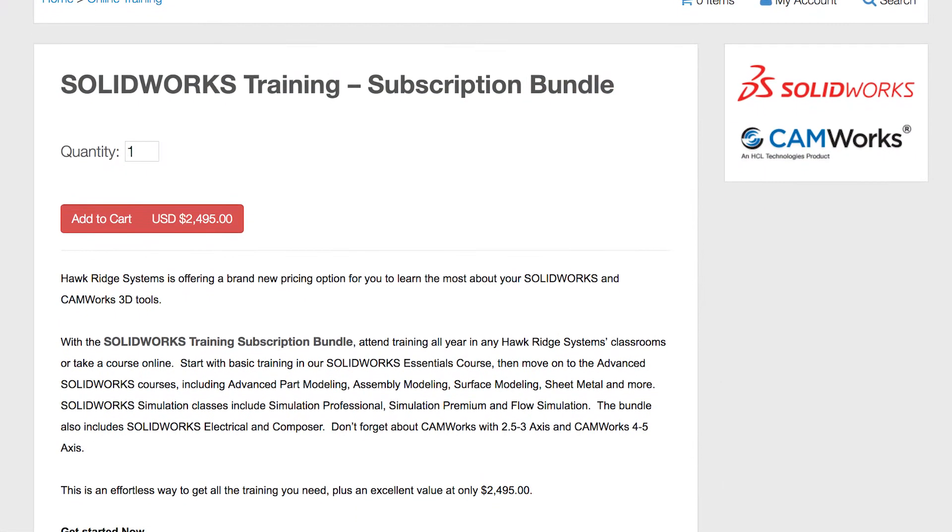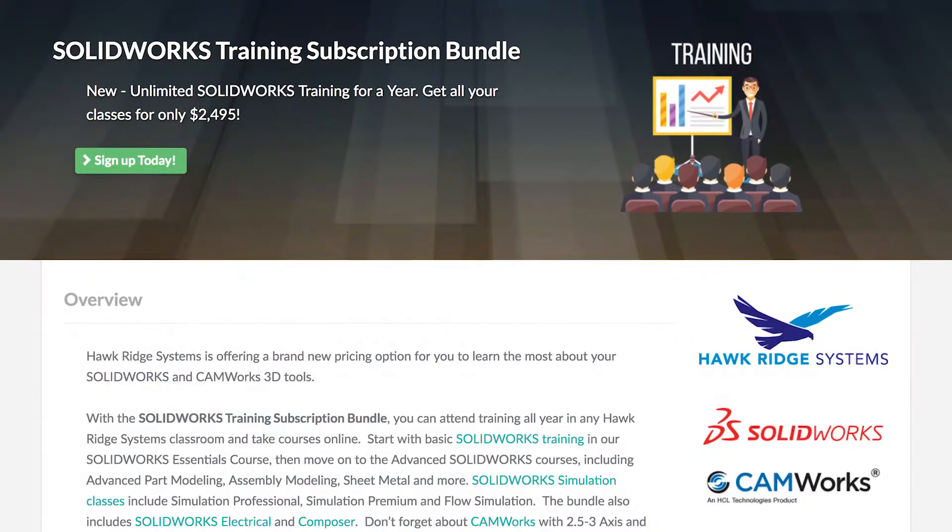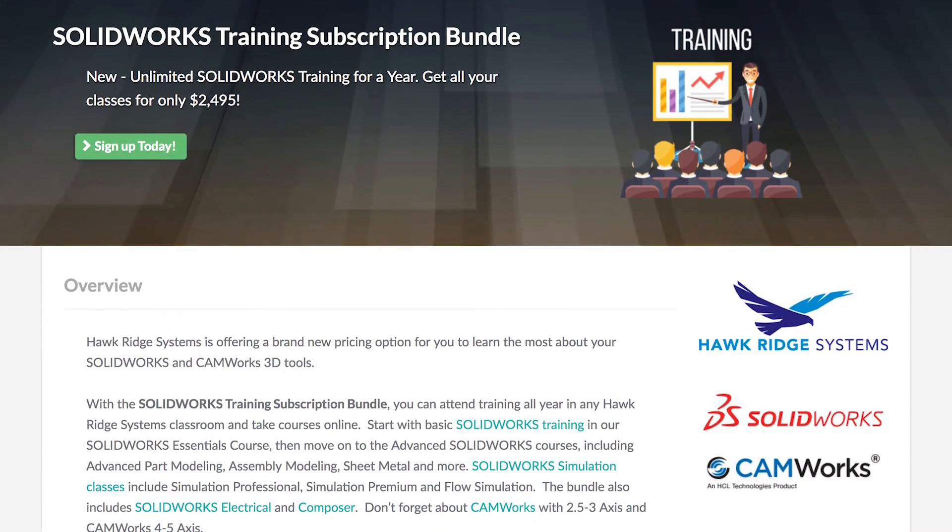And last but not least, when it comes to pricing, we have it covered. You can either purchase an individual class or sign up to our subscription training at one low cost. Give us a call today and one of our training advisors will show you your roadmap to success.